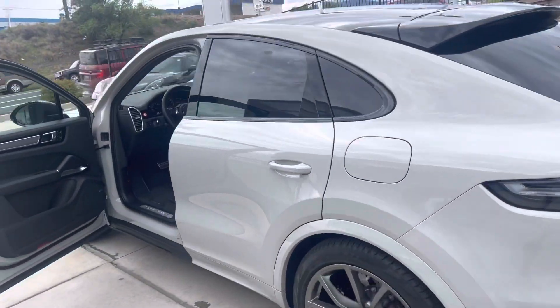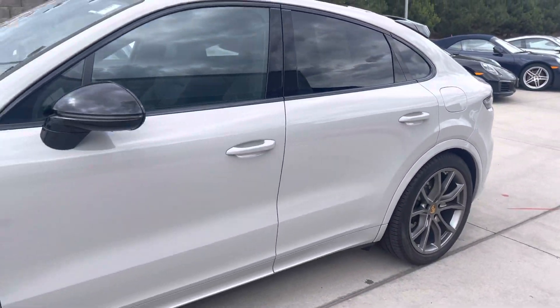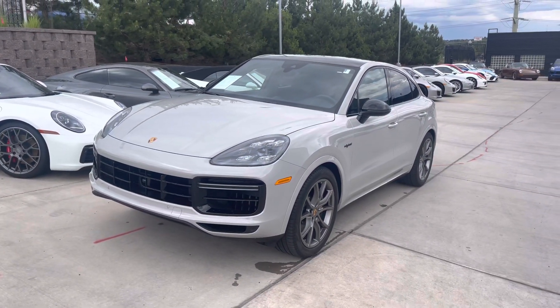It just sounds so good. Let me know if you have any questions — 612-961-2381 is my cell. Maybe we can have you down to go take it for a drive.